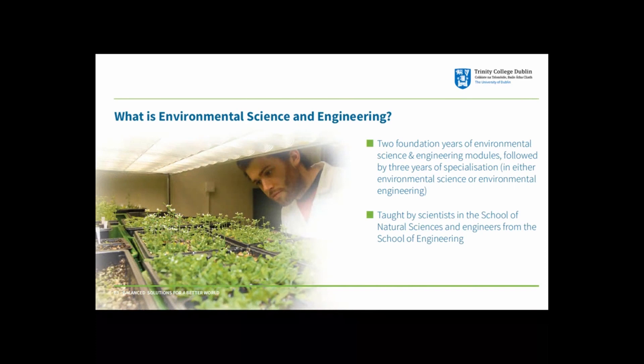The environmental engineering side of the course incorporates the fundamental building blocks of engineering, such as creative design thinking and analytical skills, with the aim of developing real solutions to protect the environment and achieve more sustainable ways of living. Subjects covered include hydrology and water resources impacts like droughts and flooding, waste and water treatment processes, renewable energy technologies, and air pollution.